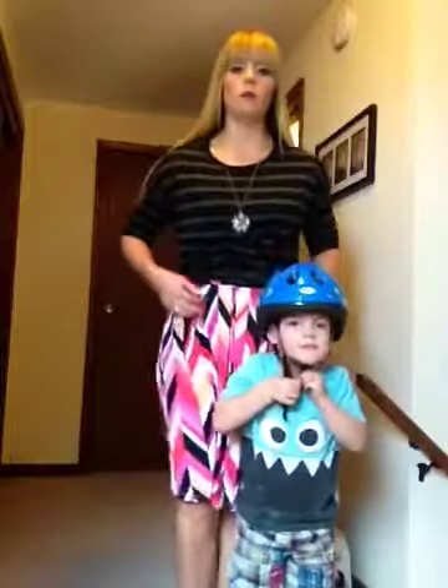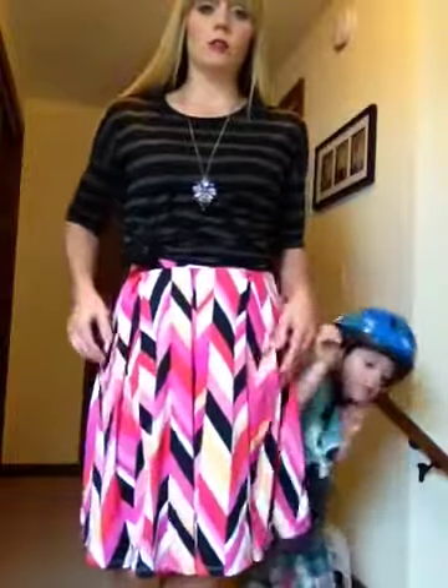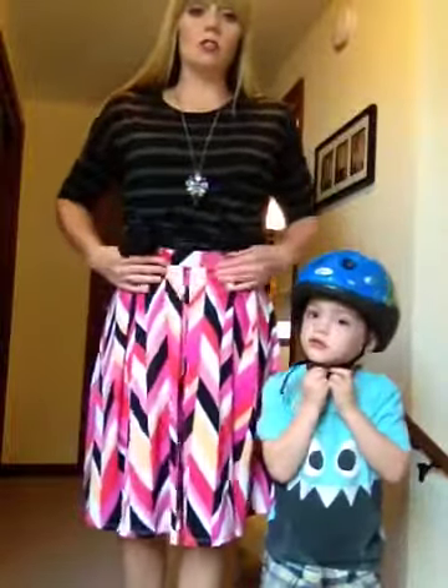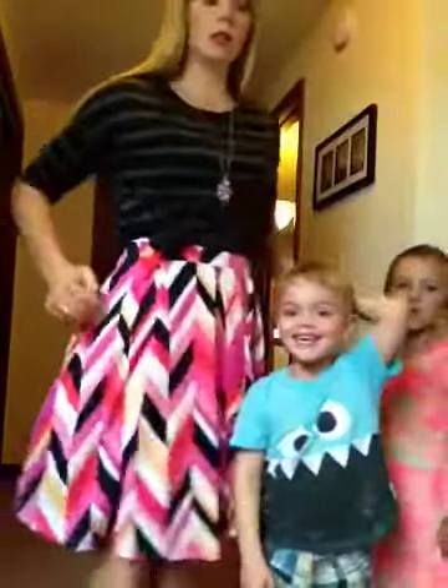I'm wearing two things from LuLaRoe: this top is called the Irma, and this is the Madison skirt. The Madison skirt is a high-waisted skirt — I wear it right at my belly button, natural waistline. It's got pockets, which is amazing! The Irma has a fitted sleeve but it's stretchy — it's not tight or uncomfortable.